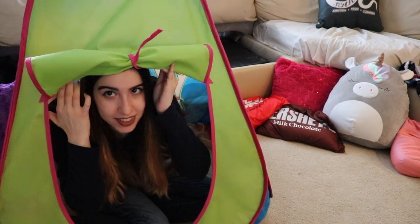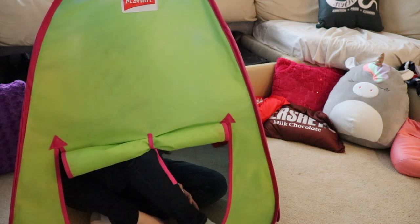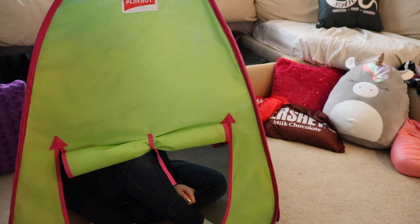So this tent totally fits. You can't see me if I go inside because the flap is a little too low. Well, this is exciting. That's enough time in the tent — not the most exciting part of camping, I guess. So let's do some other stuff.